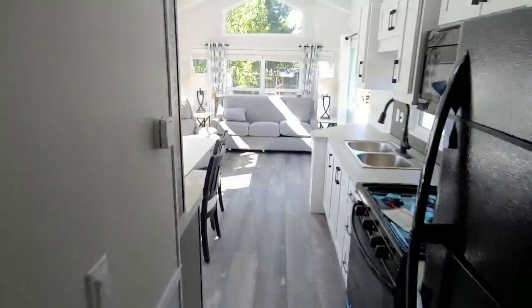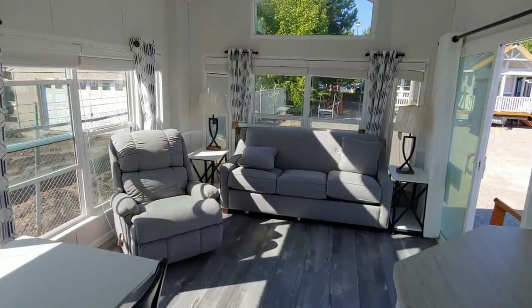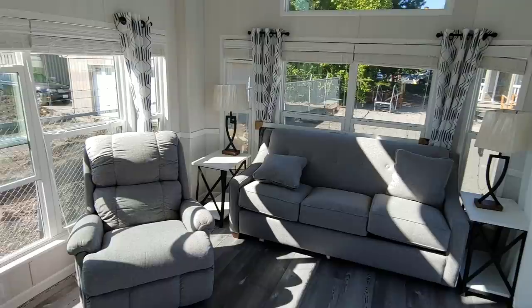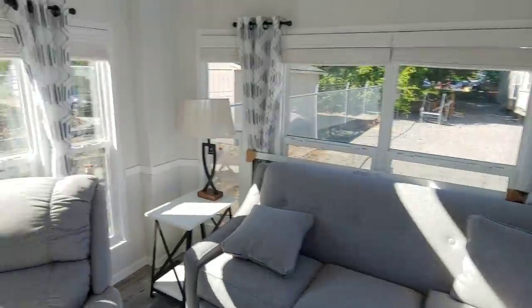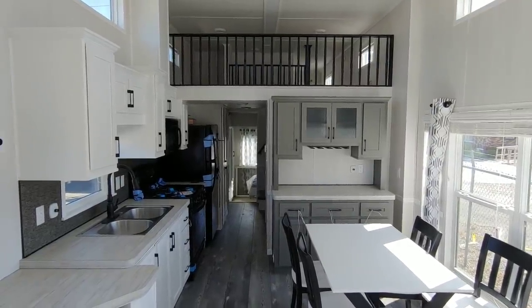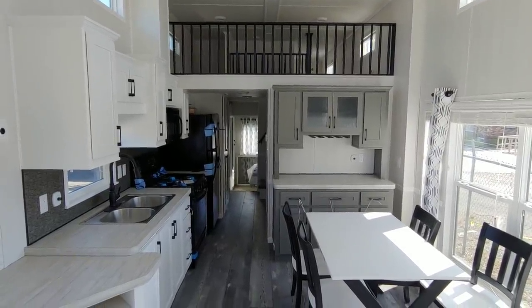Well, that's our 252 out of Woodland Park. If you have any questions, give us a call at 888-222-2699, or check out our website at park-model-homes.com, and be sure to check out our Facebook page at Park Model Homes.